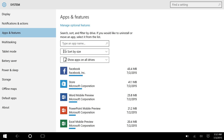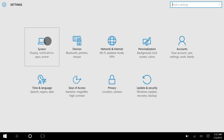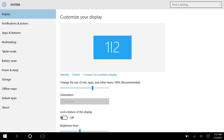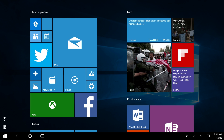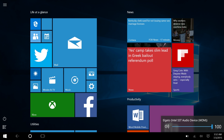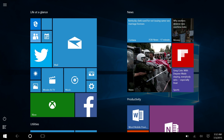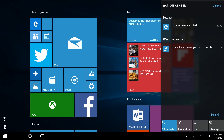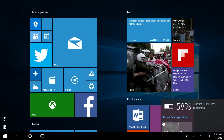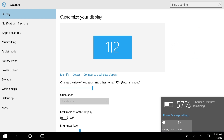Of course you can press the cog up here, but that takes you straight to the home area which can get annoying as you'd have to restart navigation. Furthermore, the system tray is constantly on screen, giving you quick access to battery, Wi-Fi, sound, notification center, date, and time. In Windows 8.1 I'd have to swipe in from the right to get battery info, but now I can see it constantly.